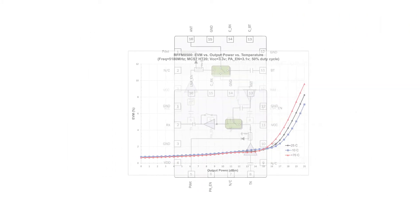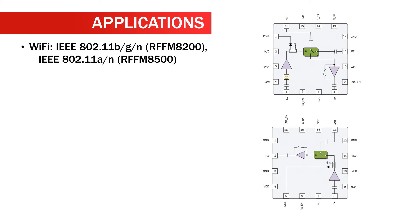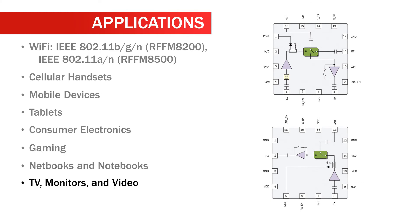Applications for the RFFM8200 and RFFM8500 include Wi-Fi — IEEE 802.11BGN for the RFFM8200 and IEEE 802.11AN for the RFFM8500 — as well as cellular handsets, mobile devices, tablets, consumer electronics, gaming, netbooks and notebooks, TV, monitors, video, and smart energy AMI.